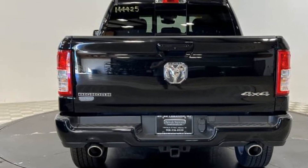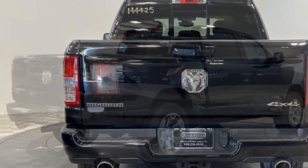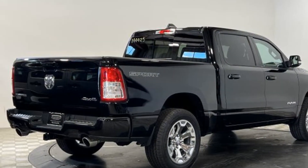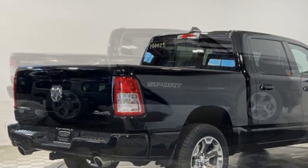Also featured are a passenger side airbag sensor, adjustable steering wheel, daytime running lights, traction control, cruise control, and power side view mirrors. Get into the car of your dreams today. Visit us.